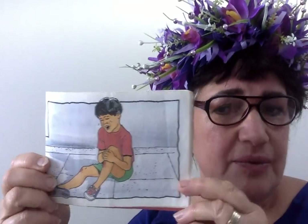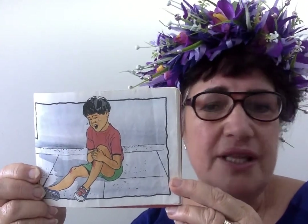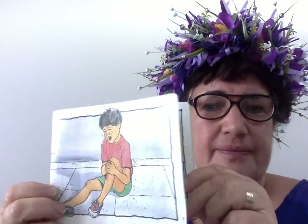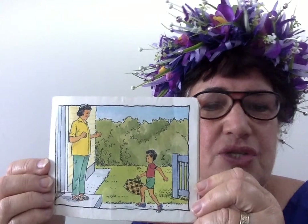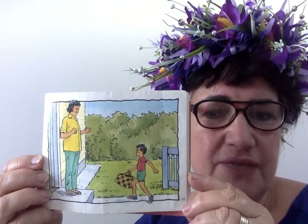And obviously, when you get hurt, what do you do? You cry. There's no mummy, there's nobody there to help him. So he's rushed back home, straight to his mum who's waiting for him.